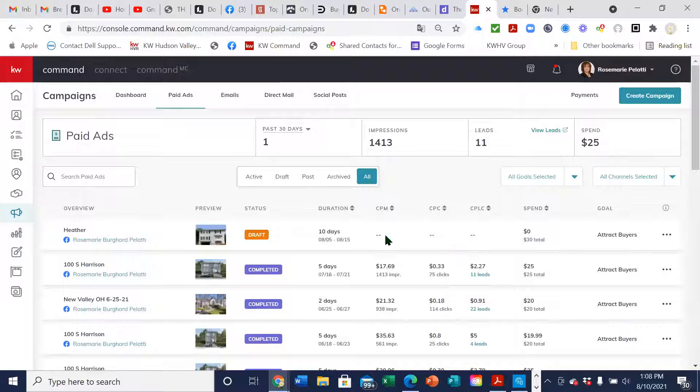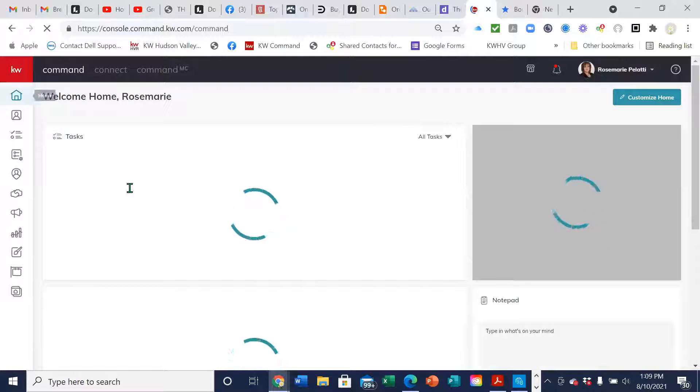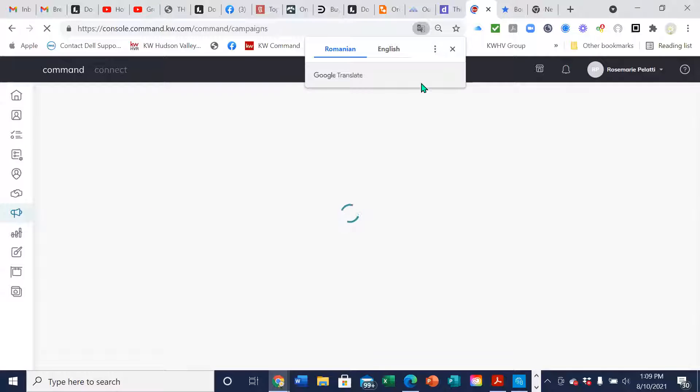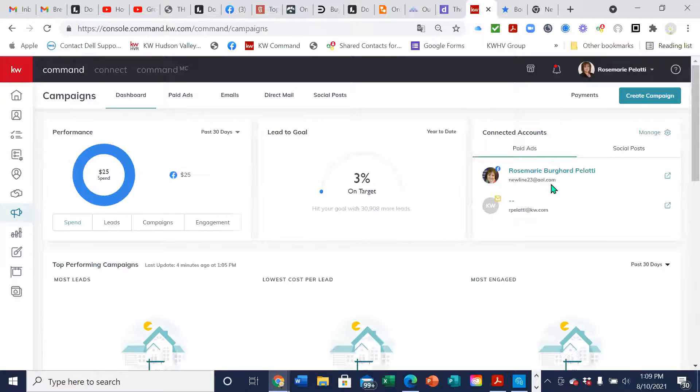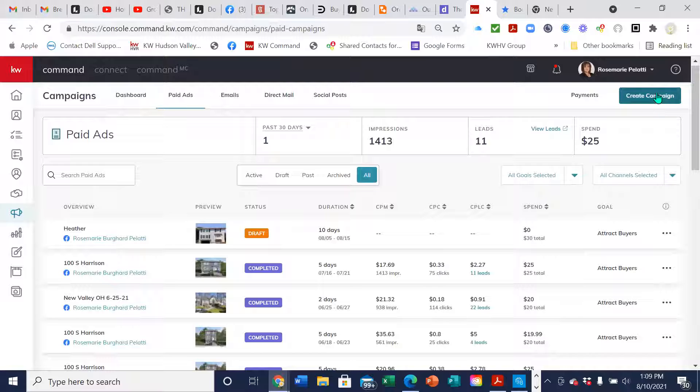Any questions about how to read that so far? We have a couple people joining us. So now I'm going to show you how to create a Facebook campaign. We're at the dashboard, we're going to go to campaigns, we're going to go to paid ads because we want to do some advertising and market towards people, and we're going to click 'Create Campaign.'